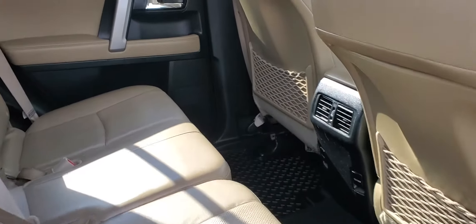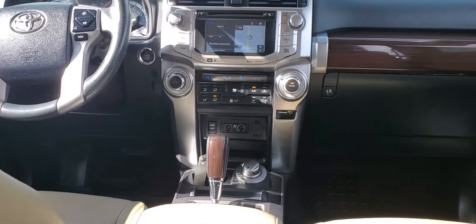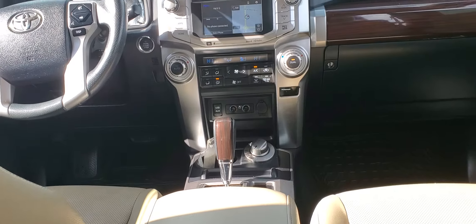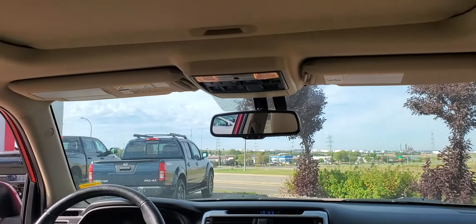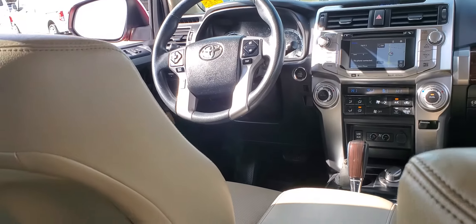Moving inside, you have the beautiful tan leather interior. Up front you have heated and cooled seats, a backup camera, nav system, and a sunroof up top as well. Only 82,000 kilometers, so this 4Runner is in really good shape for the year.